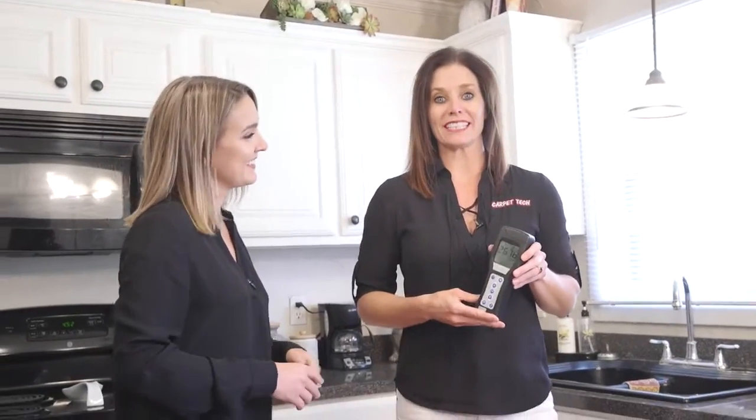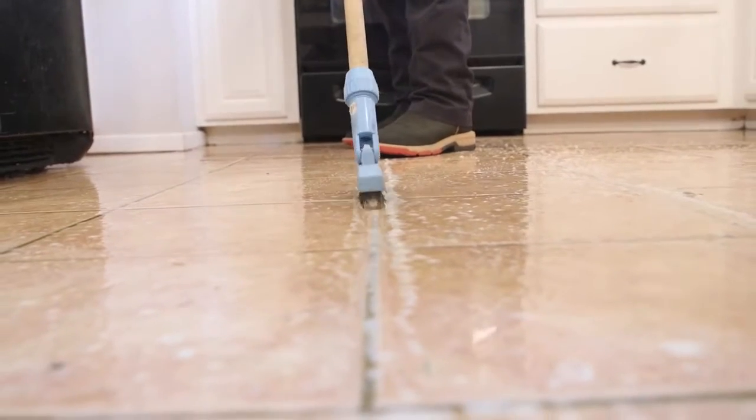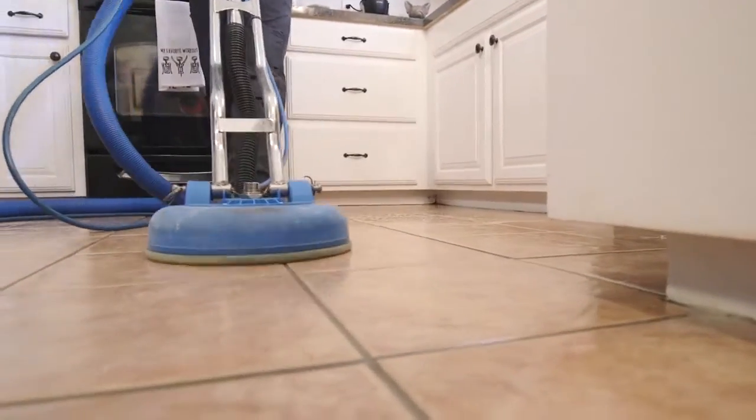So what we're going to do now is get this number lower. Our technicians are going to come in and do a professional grout and tile cleaning and extraction so that we can pull all this bacteria and all the grime that's inside out, and we'll retest again to see how low those numbers are.